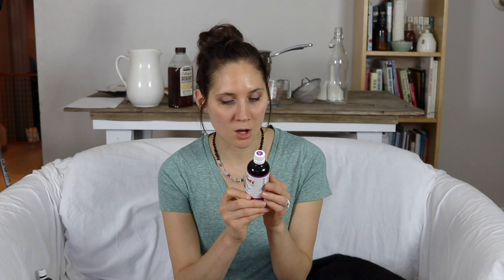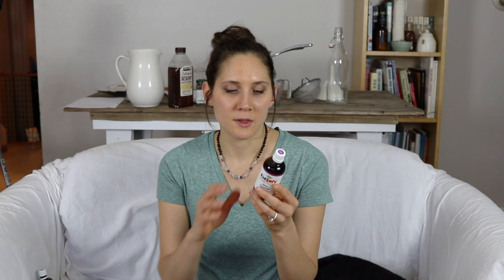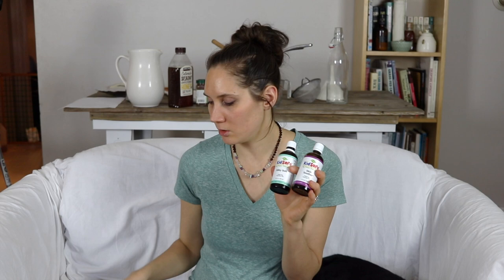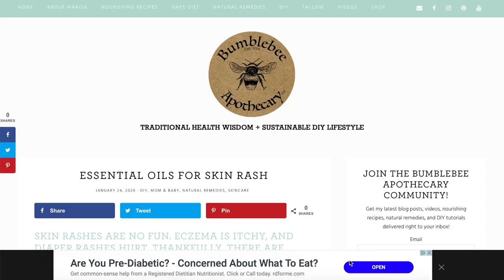Skin Soother also contains similar ingredients to a lot of the ones I listed that are great for soothing and healing skin. There's a little bit of a different variety, so you might try them both and see which one works best for your particular situation, because everybody's different. Those are two really handy ways to use a lot of those essential oils in one mixture that's already ready to go. I will have links below where you can find those exact single essential oils as well as these blends, and I'll also have a link to my blog post with more information about all of these essential oils.